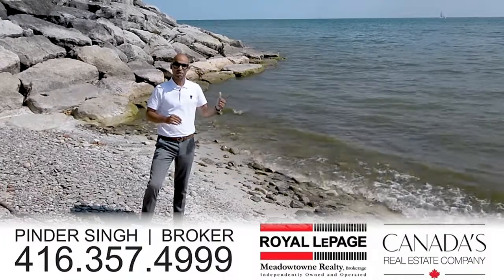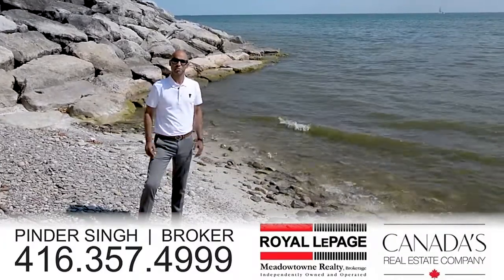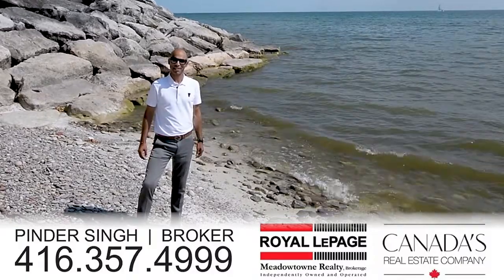Jump on your paddleboard, on your speedboat, enjoy the summertime. We are close to everything. Any questions please do give us a call. We look forward to speaking to you.